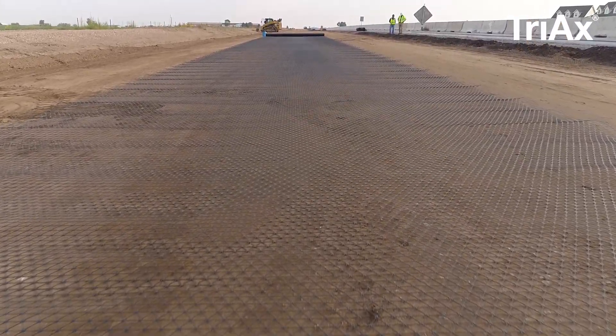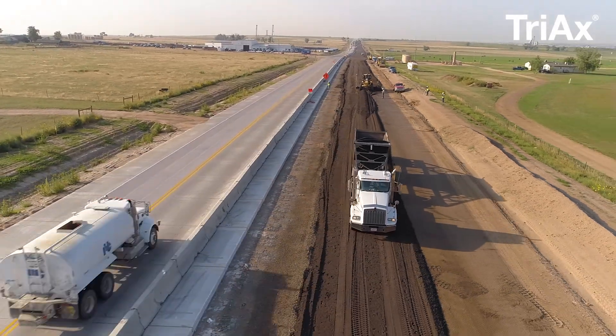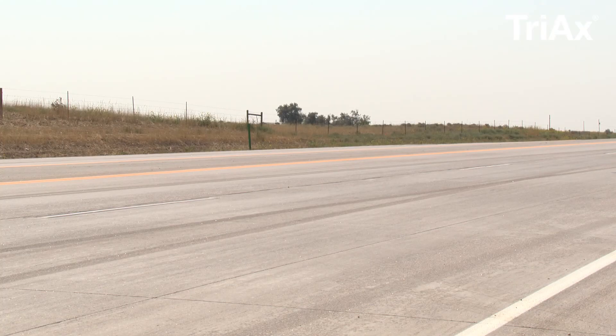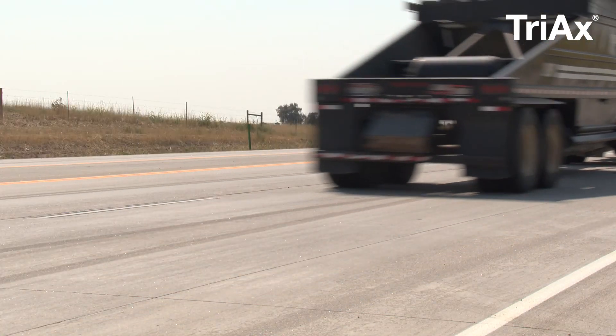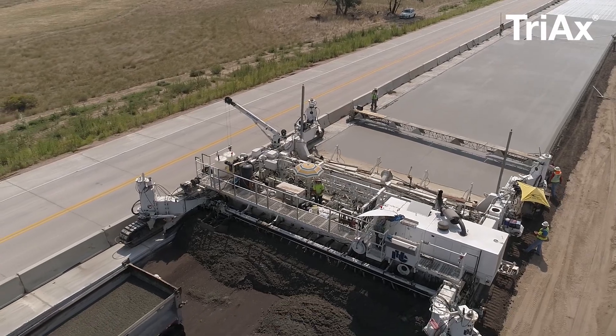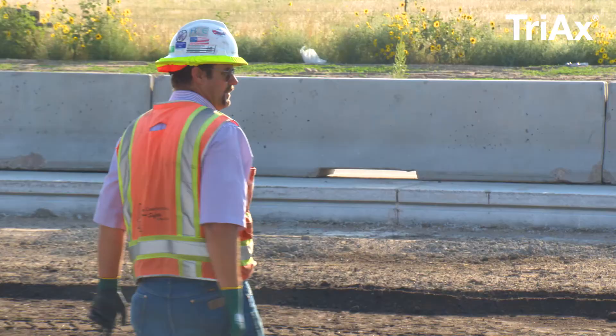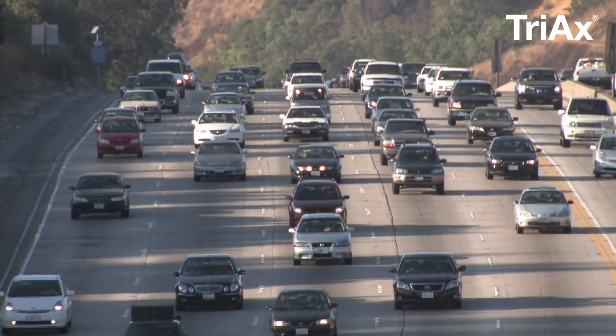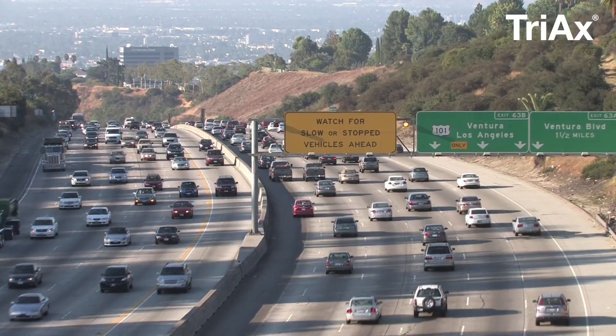Tensar's Triax Geogrid is ideal for roadway construction projects. Contractors are under increasing pressure to deliver higher performing roadway structures for less money. The practice of installing a standard pavement section simply isn't enough to remain competitive when bidding or when meeting the traffic capacity demands we are placing on our roads every single day.